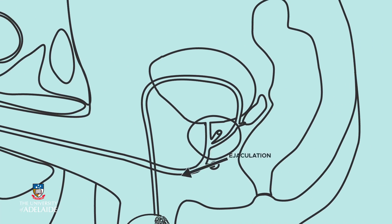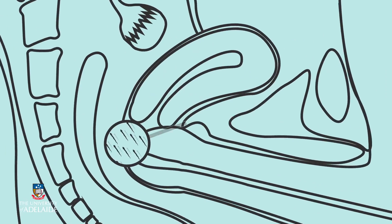At ejaculation, semen is released into the vagina. Sperm swim through the vagina to the cervix, enter the uterus, and then head towards the oviduct.